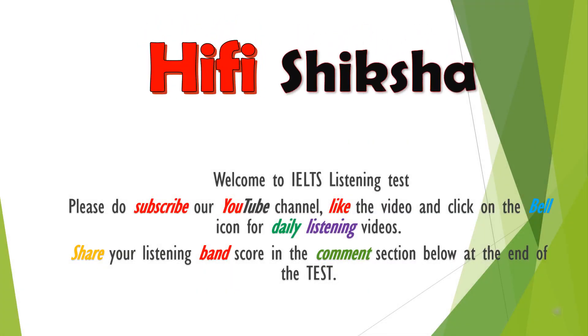Welcome to IELTS Listening Test. Please do subscribe our YouTube channel, like the video and click on the bell icon for daily listening videos. Share your listening band score in the comments section below at the end of the test.